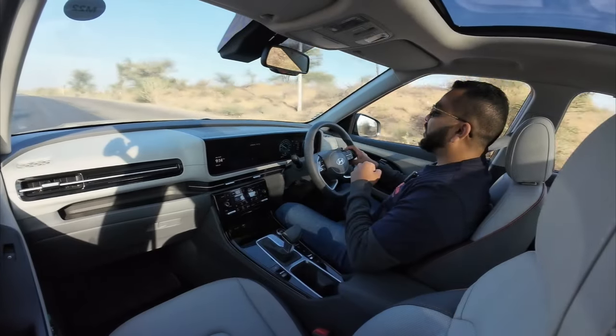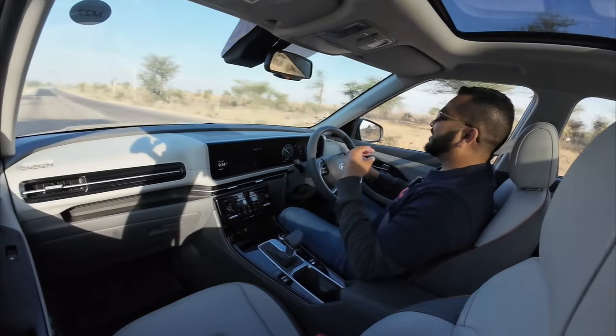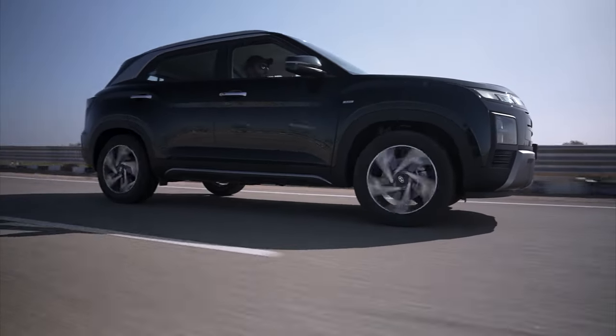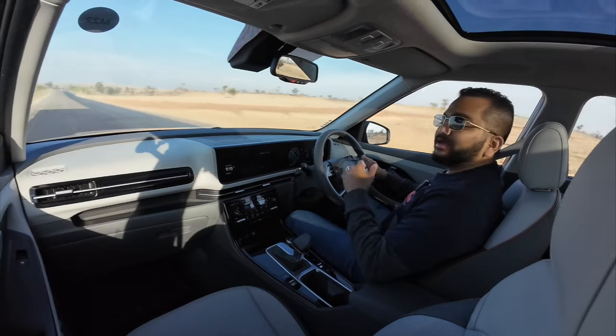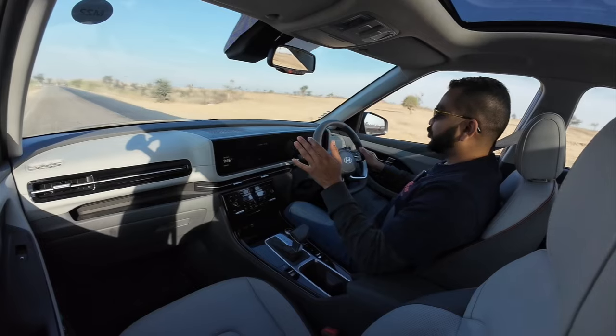Hello everyone and welcome to Shifting Gears. In today's video, I am driving the segment benchmark in the midsize SUV category — this is the 2024 Hyundai Creta facelift. I am driving this car's diesel automatic top-of-the-line variant.